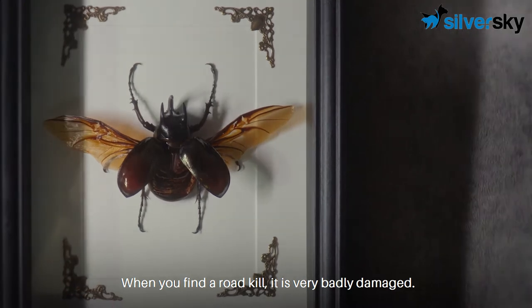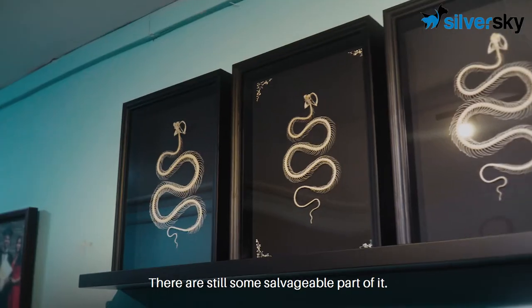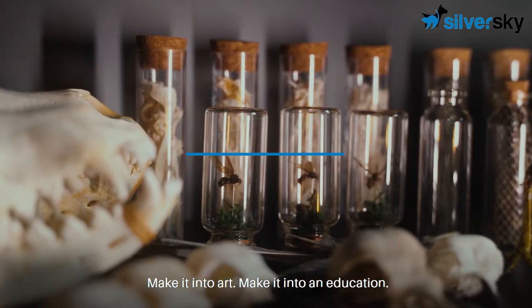When you find a roadkill, it is very badly damaged. There are still some salvageable parts of it. Why waste the specimen? Why throw it away? Make it into art. Make it into an education.